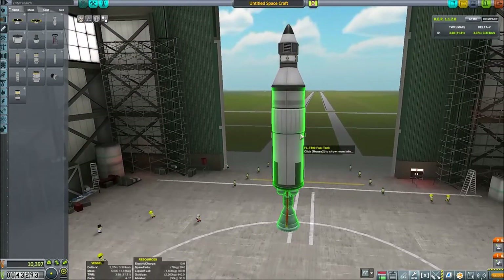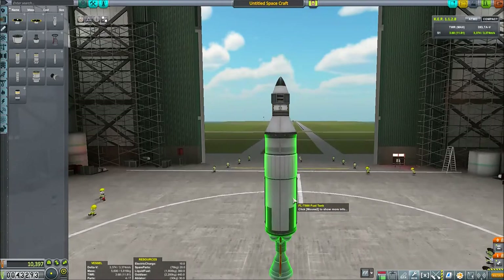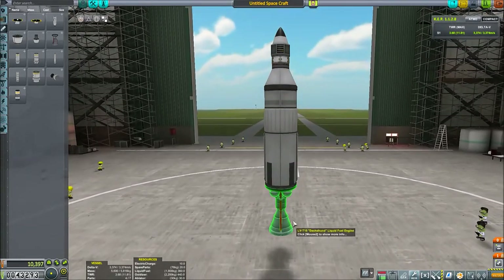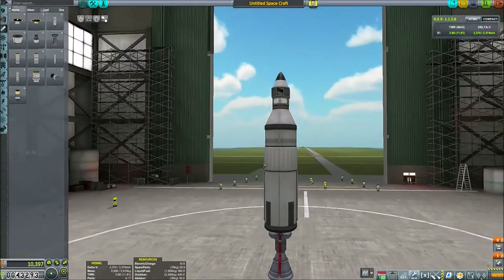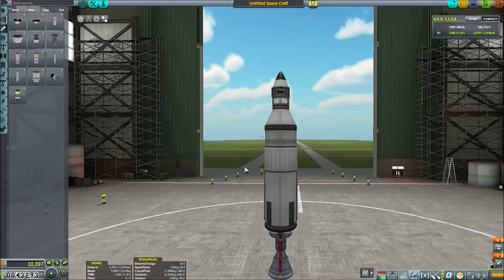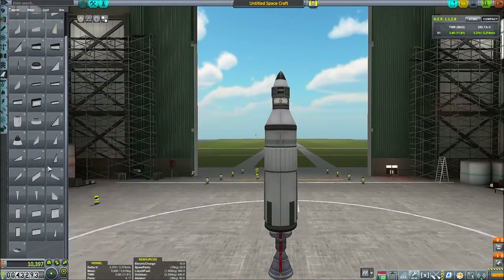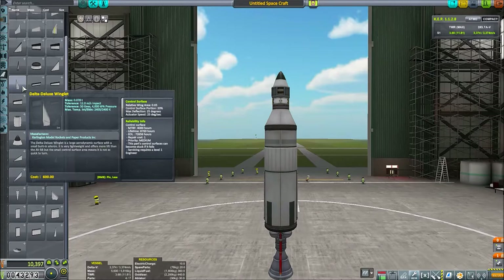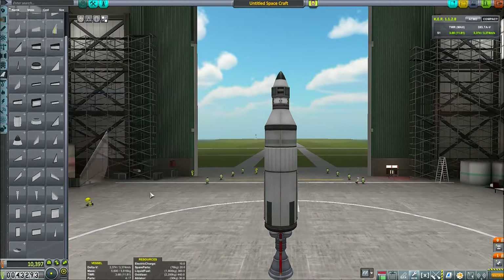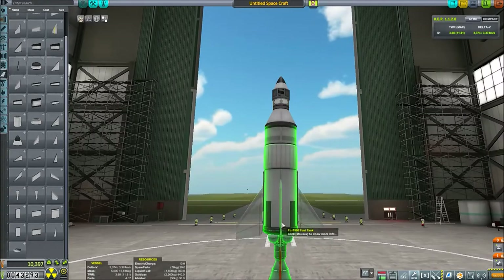We're going to bring this down to ground level because I like to build from the ground up. That's going to be like the length of the rocket — I don't think it needs to be any bigger. We're going to have booster rockets. We need tail fins — the Delta Deluxe Winglet has control surfaces with little flaps at the back, so it's going to help steer the rocket, especially since the engines don't have gimbal on their own.